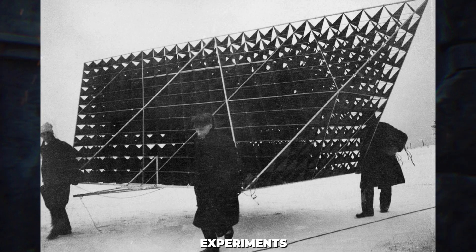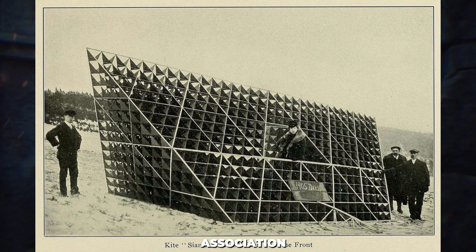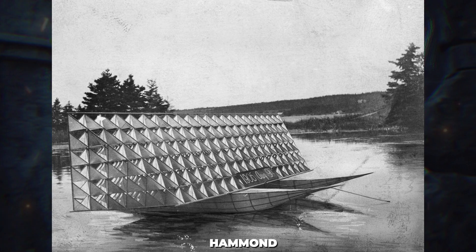Bell's early flight experiments also involved collaboration with a group of talented individuals known as the Aerial Experiment Association. The AEA's members, in addition to Bell, included Mabel Gardner Hubbard Bell, Frederick Walker, Casey Baldwin, John Alexander Douglas McCurdy, Glen Hammond Curtis, and Lieutenant Thomas Ethelin Selfridge.